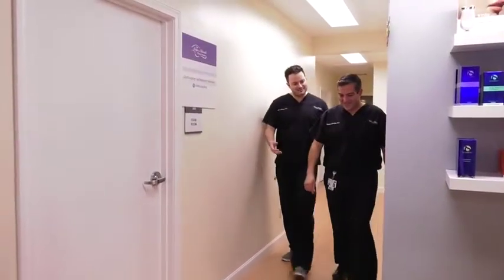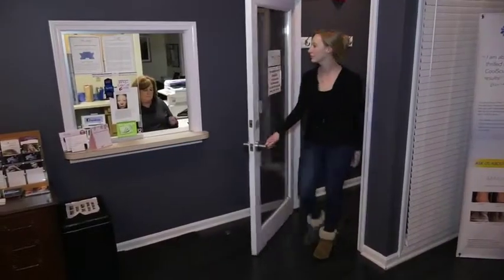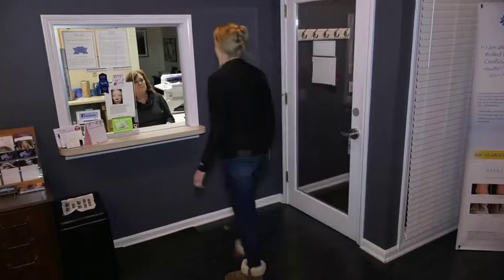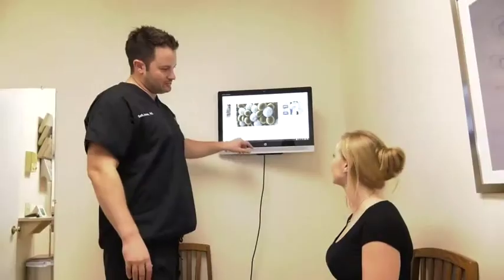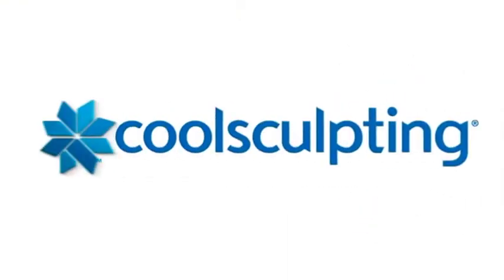Looking great makes us feel great and can boost our confidence, but some of us may need a little help. Plastic surgeons Dr. Seth Jones and Dr. Michael Lafredo, along with the highly skilled team at Cape and Islands Plastic Surgery with offices in Hyannis and Plymouth, offer advanced body contouring treatments such as FDA-cleared CoolSculpting to help you achieve the look you want.